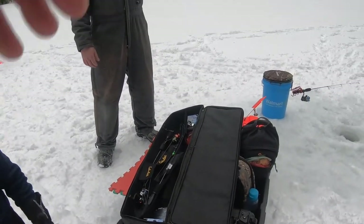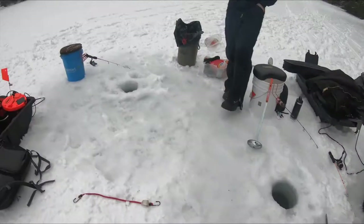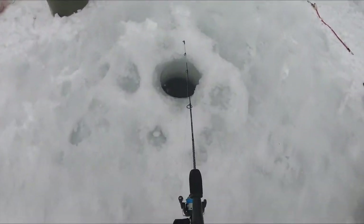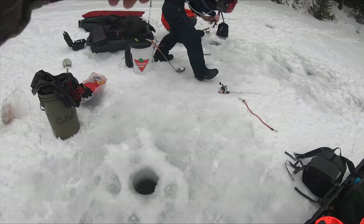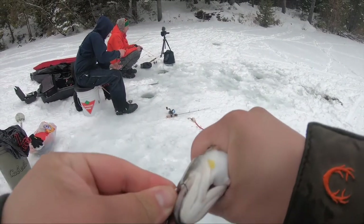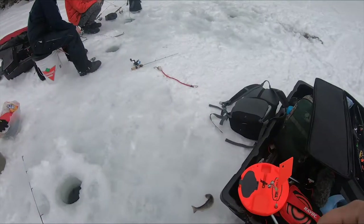I don't know how many people actually fish this lake. There's still a fish down there. Getting a bite — everyone back in the hole! Got robbed, I think. Got him — not very big, but I'll take it. Just got another beauty trout, not very big though — small fish. This one is going back in the hole.